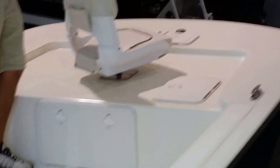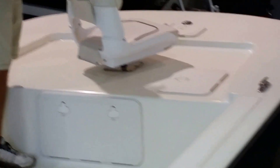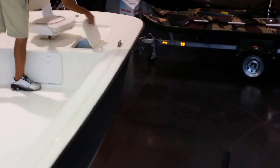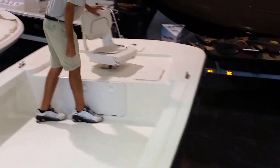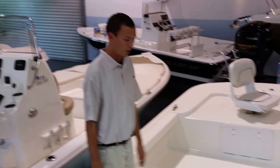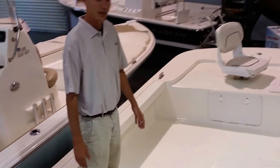Up here in the front you have an anchor locker. The front seat here is lifted up by a pole so you are sitting a little bit higher, and it does come with the front seat for fishing. Tons and tons of room here. You can throw chairs, cast nets, bean bags, anything you want to do. I could probably do a cartwheel in here if I wanted to.